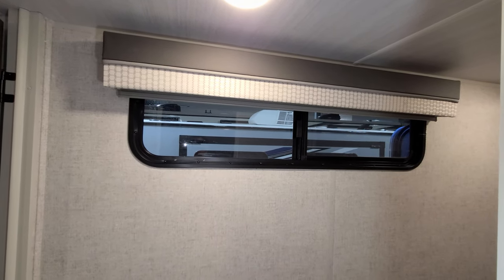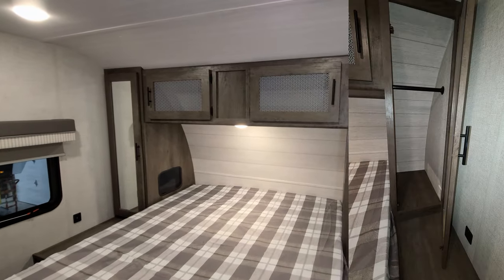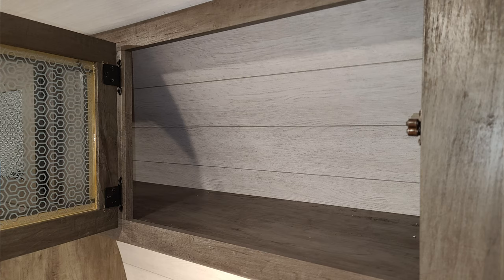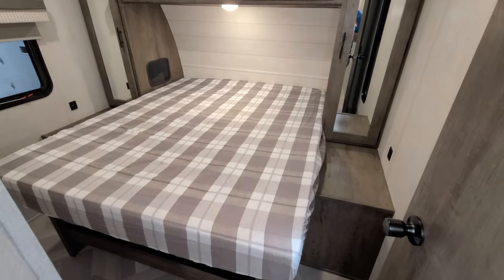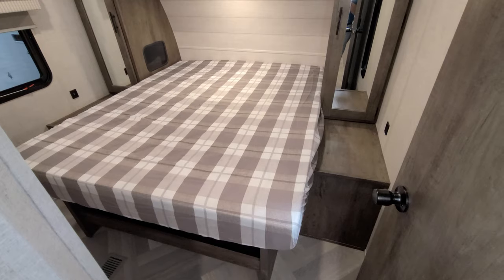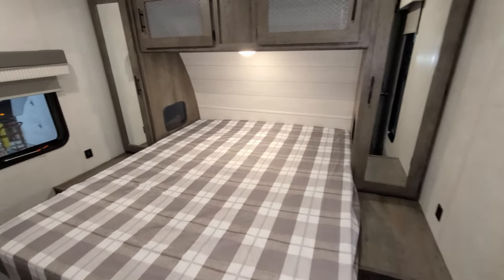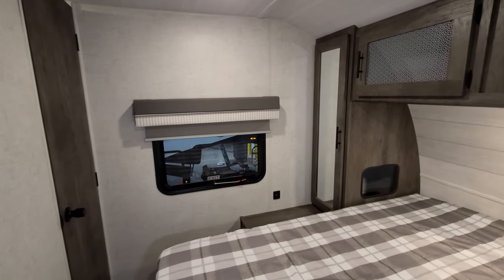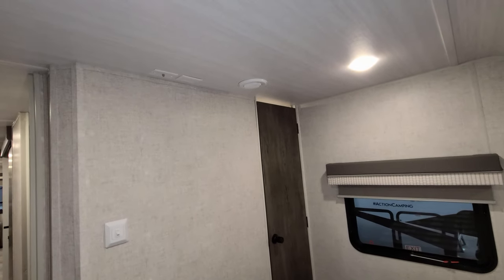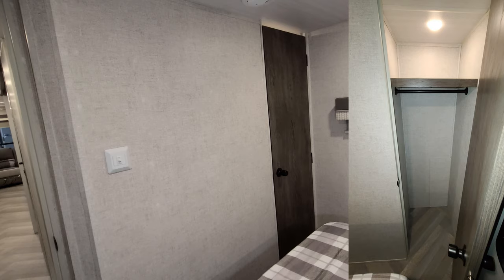A window in the hallway area opens, and then into the master bedroom, you have a hanging closet on each side with cabinet space up top. The bed flips up and there are cubby storage areas where you can stow shoes, and you can access the outside storage compartment from there as well. USB charger ports are on each side of the bed, windows on each side that open, TV hookups if you want to mount a TV on the wall, and another closet with a light.